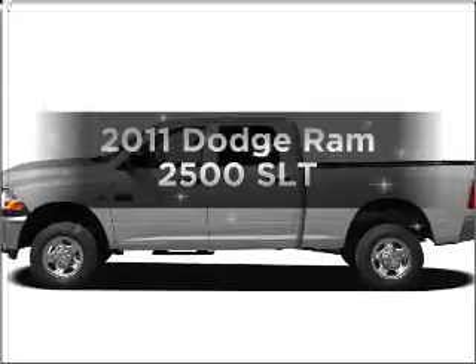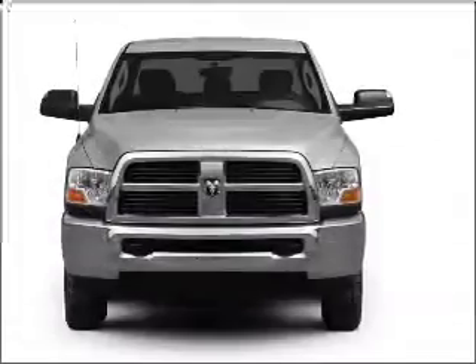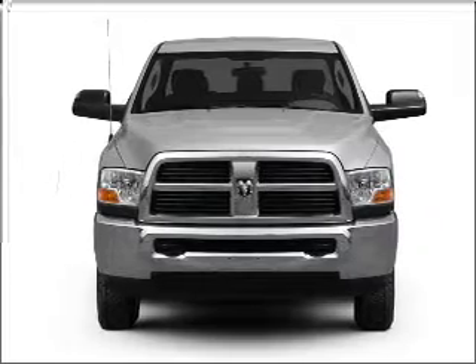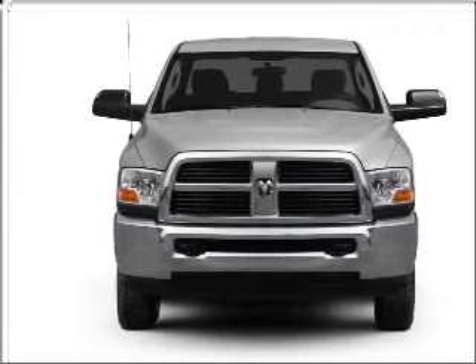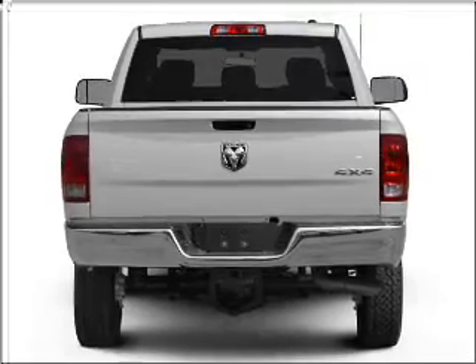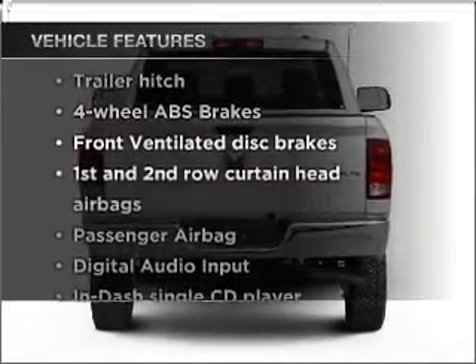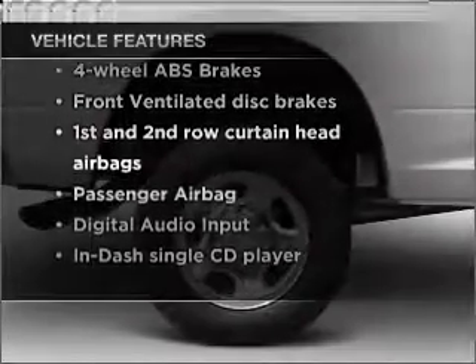Introducing the 2011 Dodge Ram 2500 — everything you need under one roof with this great vehicle. With a powerful 8-cylinder engine connected to a smooth-shifting transmission, the anti-lock braking system will keep you safe on the road. With these notable features, you won't want to miss out on the opportunity to own this amazing vehicle.